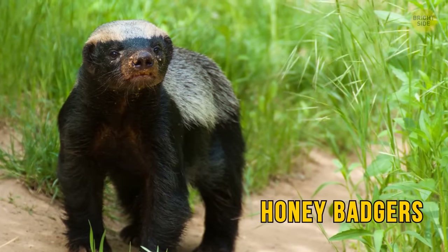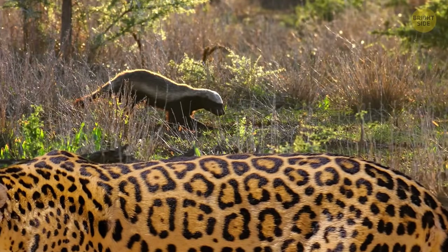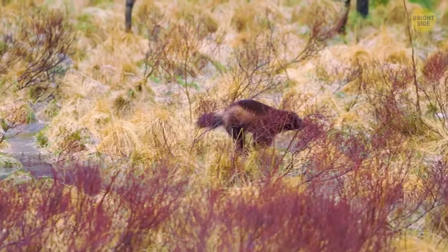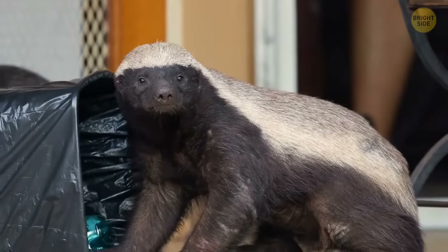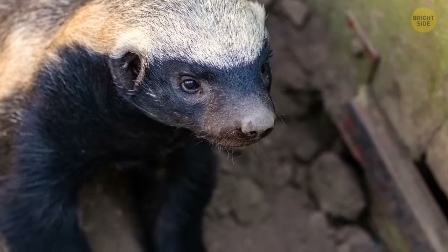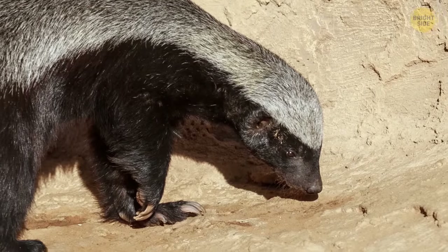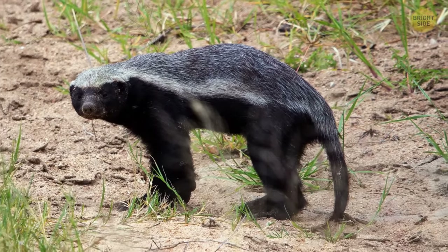Some say honey badgers don't care, and I think they might be right. When you're brave enough to take food away from a jaguar, lion, or hyena — hey, what do you got to fear? These tough relatives of the weasel aren't just ferocious, they're super smart — known to even use tools to escape from enclosures. Objects like rakes, stones, and mud just become things to climb for freedom. Aside from their physical similarities to the skunk, the honey badger also boasts a dangerous gland in its tail containing a powerful stink machine.